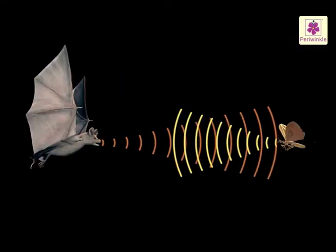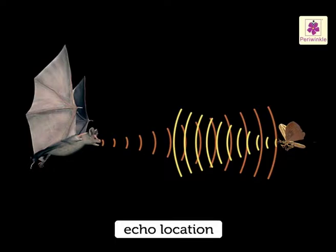Bats use the echo to find out the exact direction and distance of the object. This is known as echolocation.